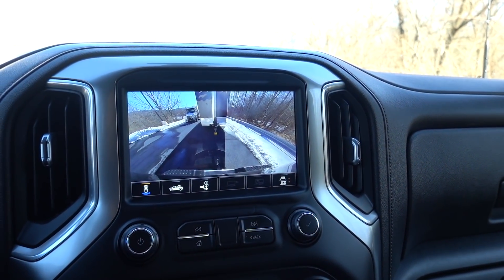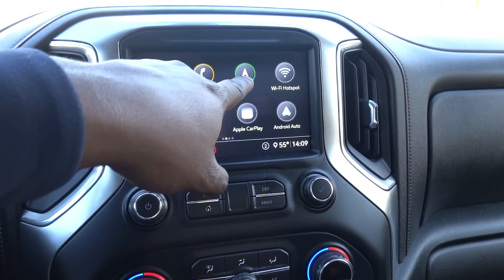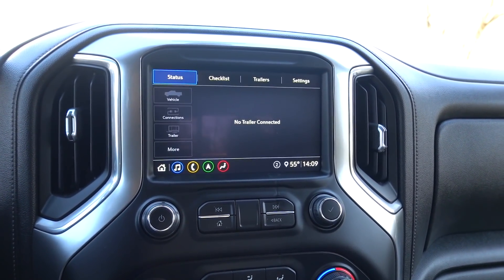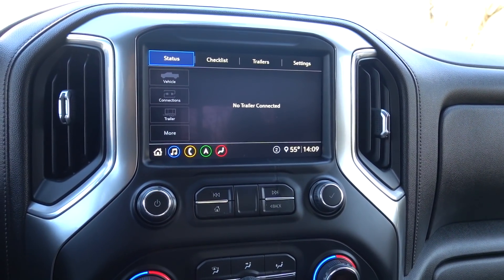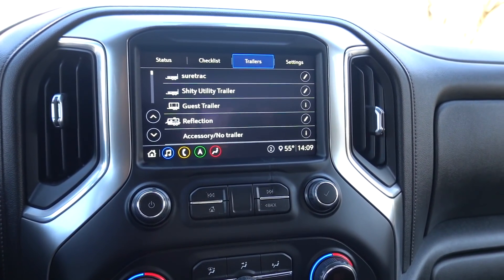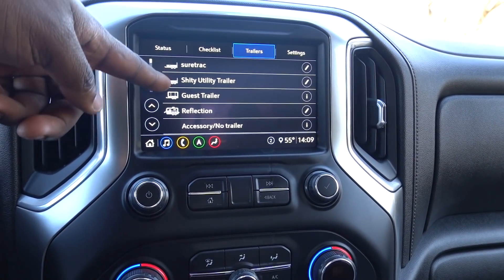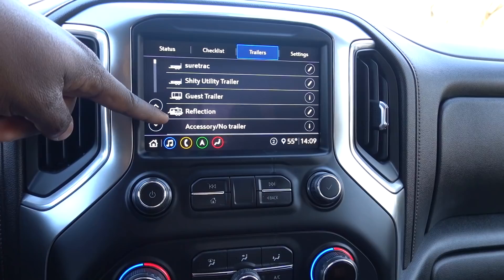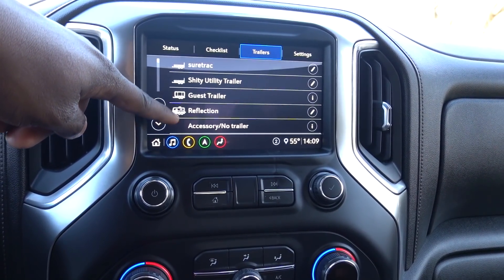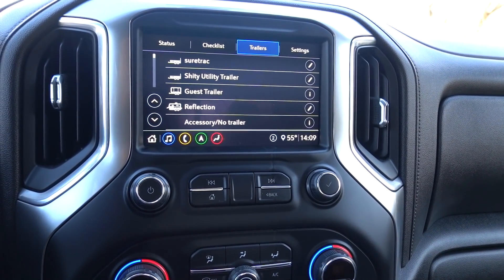Let me put it back in park and go to home. If you swipe over to the right, they do have a trailering menu. When you hook up a trailer, they give you a checklist and it allows you to set up a trailer profile. It looks like the previous owner had a guest trailer, an RV, and a SureTrak — they had a lot of trailers. So you can see this truck was put to work, and we're going to be putting it to work again today.